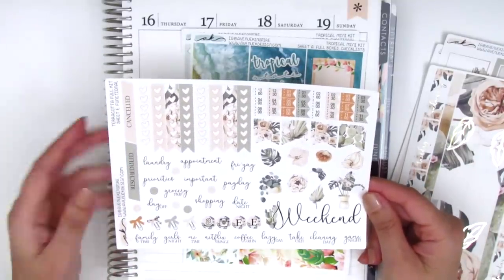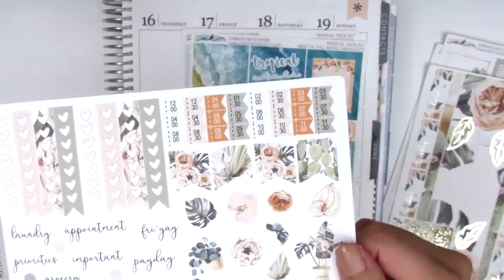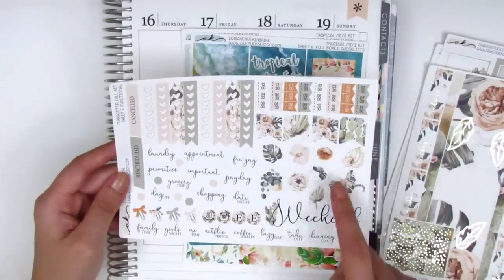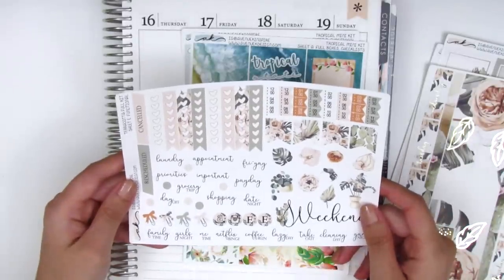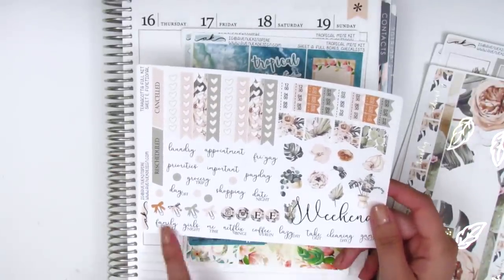We've got the heart checklist, cancel stickers, little time dots or time flags you can use to mark meetings, flags, deco, gorgeous weekend banners with a little cactus on the side, some tech stickers, some little paperclip bows, and more different types of text at the bottom. I picked up the sheets a la carte so I just got to pick the ones I thought I would use the most and it's definitely enough for my planning style.